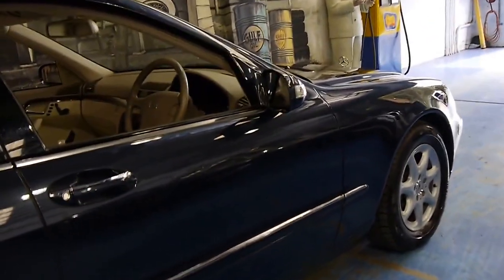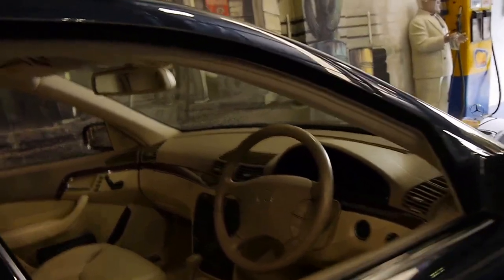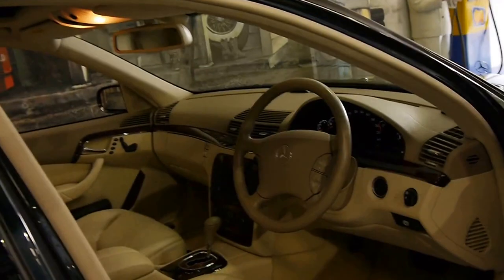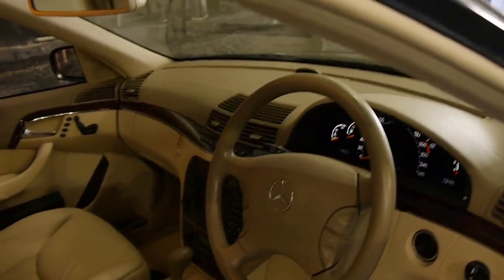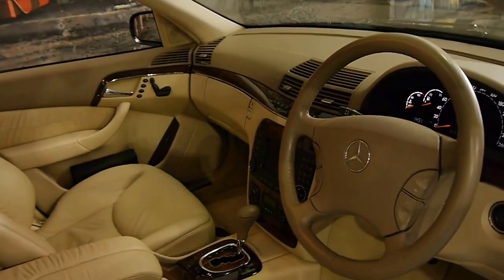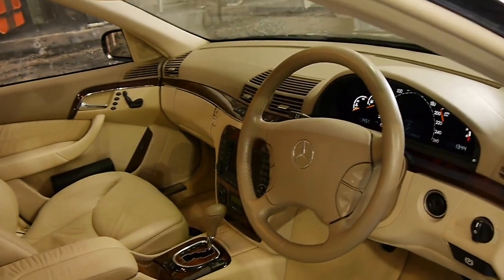It's got four very new Pirelli tyres on it, and it's blue-black in colour, with beige interior. It's absolutely stunning.